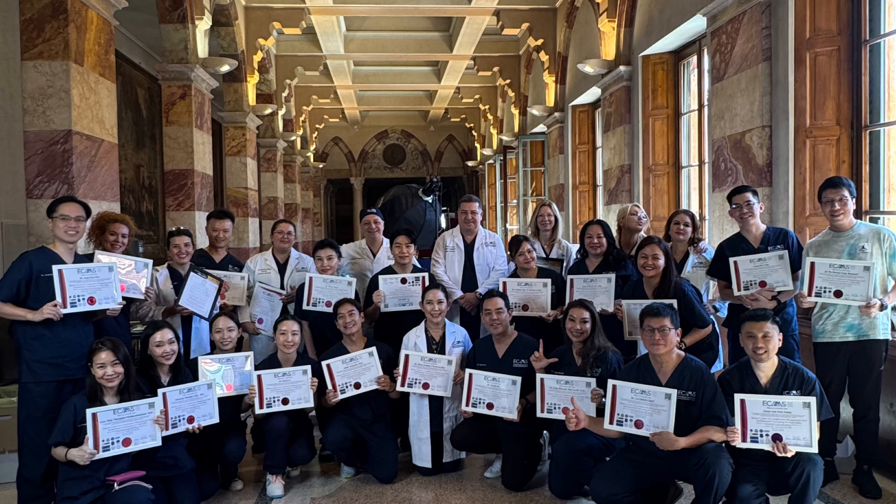This is the most complete course available today. You are kindly welcome to join us for this new way to approach our patients safely, effectively, and with a more artistic perspective. We look forward to seeing you there.